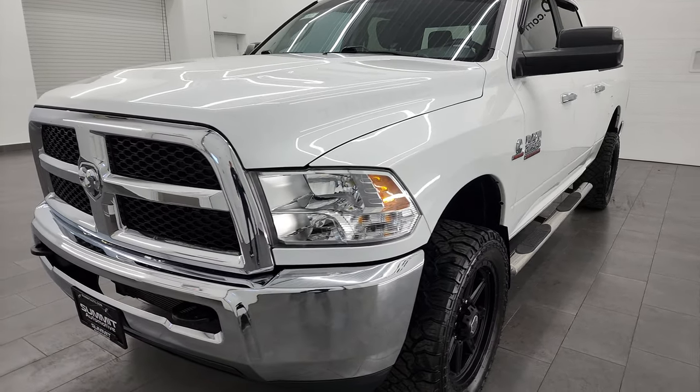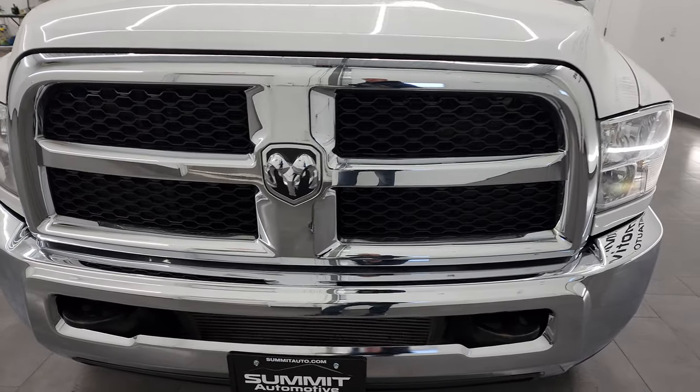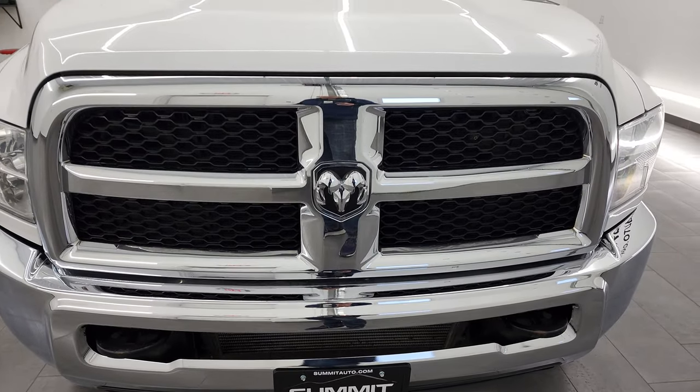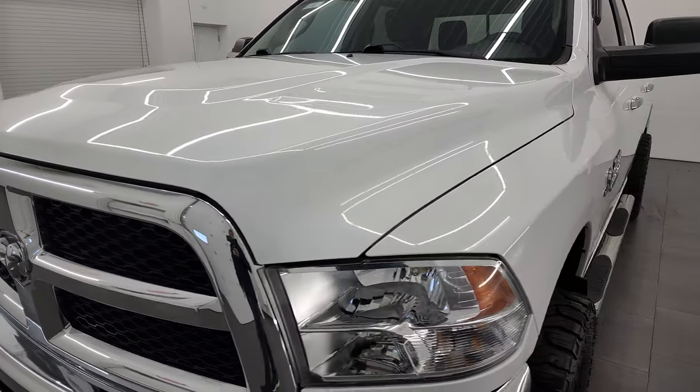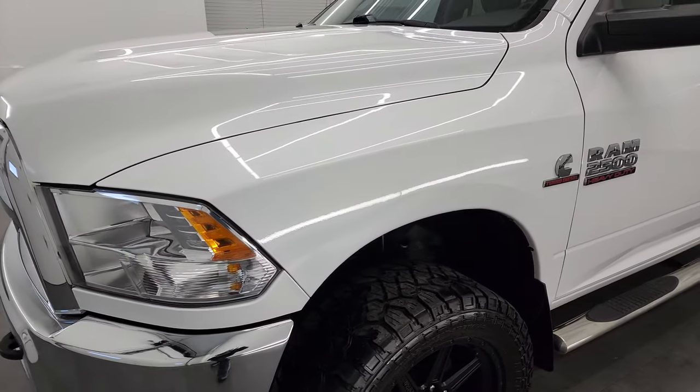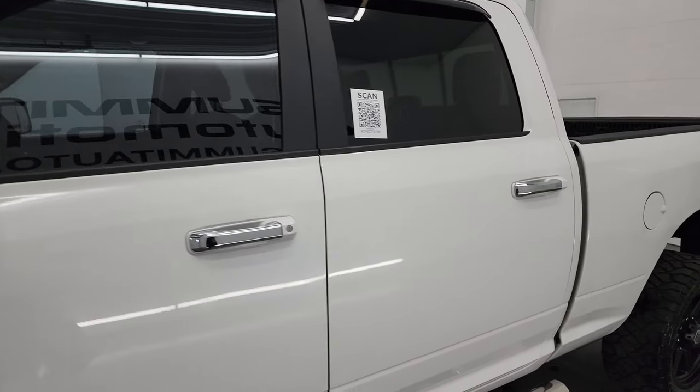I'm going to go all the way around in this video. This truck has been fully safetied and inspected by our service shop, has a fresh oil and filter change. All the fluids have been checked and topped off and this truck is 100% ready to go. I'm going to go all the way around — inside, underneath, start it up and take a look under the hood.